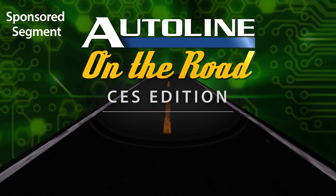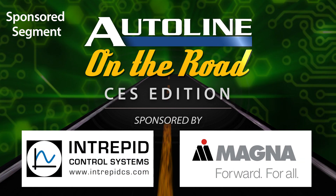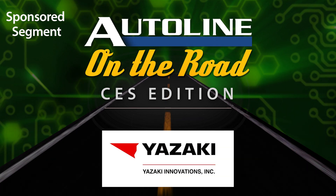AutoLine at CES is brought to you by ETAS, Gentex, Intrepid Control Systems, Magna, and by Yazaki Innovations.